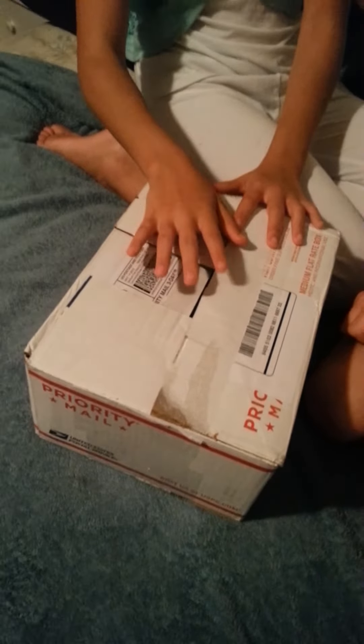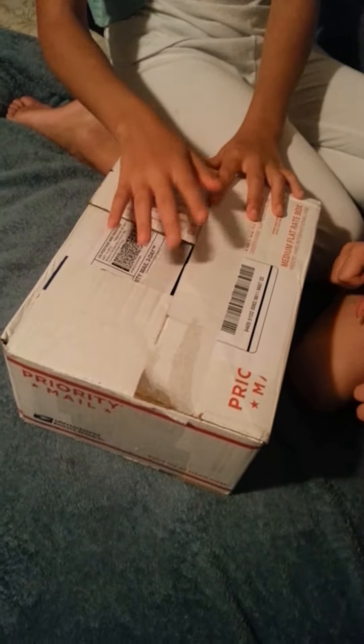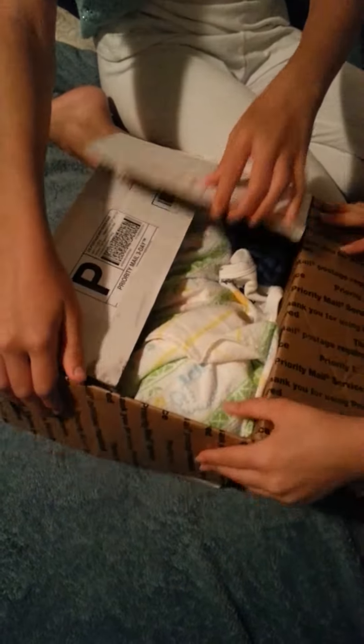Okay guys, we are going to do a box opening and we want it to be a surprise. I guess you can tell it's a boy, you know, blue clothes. That's cute.